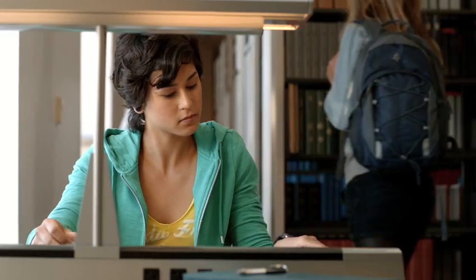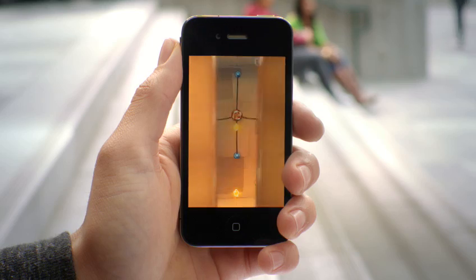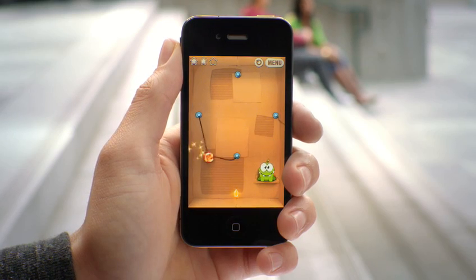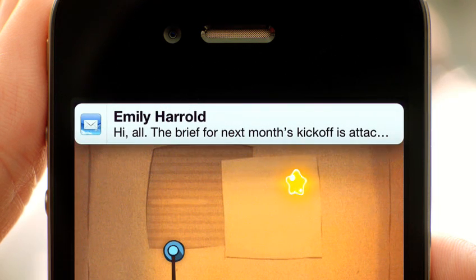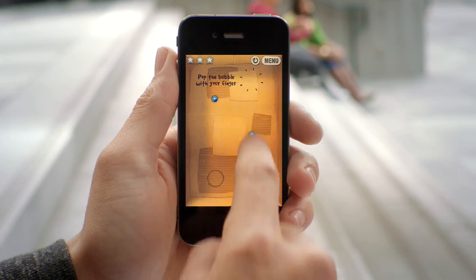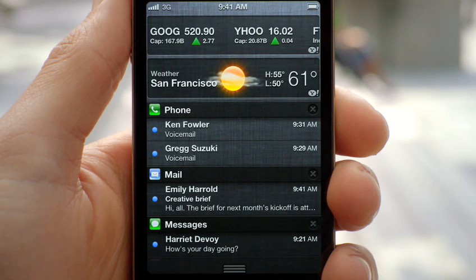These days, we're all getting a lot of notifications. So we created a brand new way to handle them. When a notification comes in, it's now a subtle animation right at the top of the screen. But anywhere you are, you can just swipe down from the top of the screen, and it'll reveal the Notification Center.